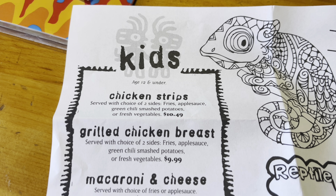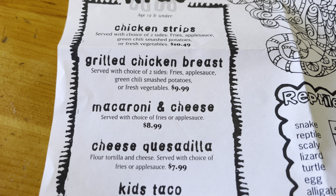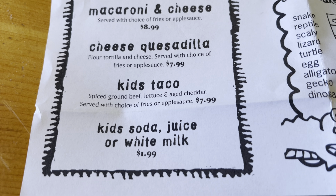Red Mesa Grill also has a nice selection of items for kids. The kids beverage is not included in the meal.